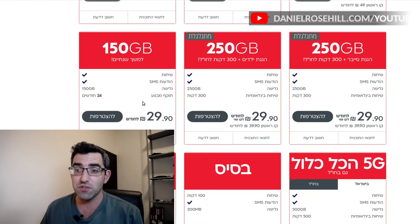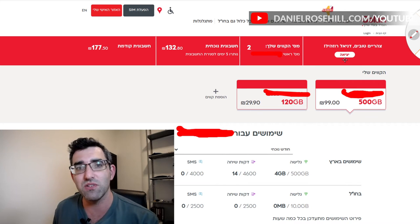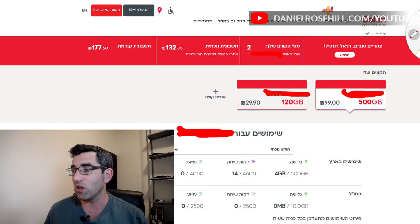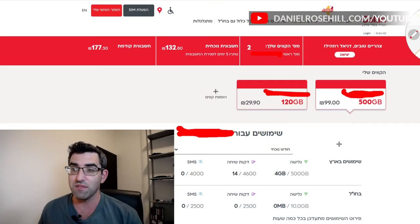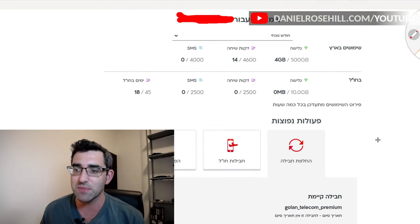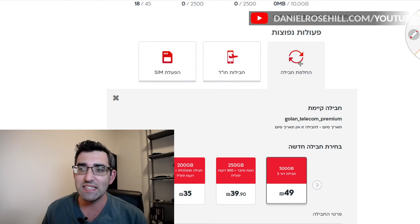You don't need to threaten to leave Golan to get this done. It's worth checking because nobody from Golan — to the best of my knowledge — has called me to say, 'Hey, you're paying 50 shekels a month too much for your plan; we're now offering that same plan for half the price.' Phone companies are not going to do that, so take matters into your own hands.